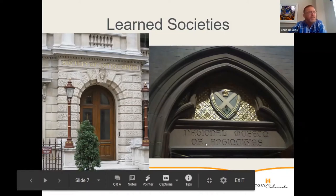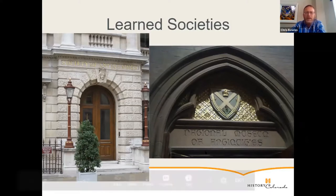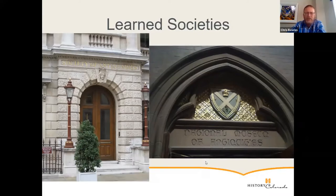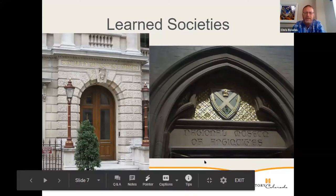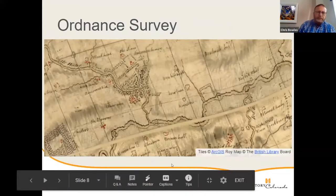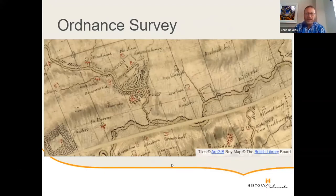These grand national learned societies generated a new field across the United Kingdom, where local people started doing similar things. Societies were growing up all over Britain in the 19th century, particularly from about the 1820s and 1830s onwards, in towns, cities, and counties — all trying to understand their local environments. At the same time, mapping exercises were going on across the United Kingdom that were starting to chart the antiquities of the country.